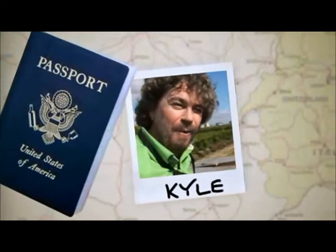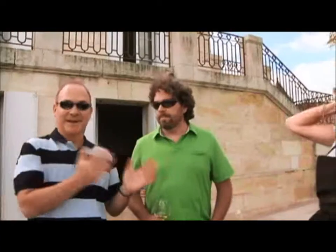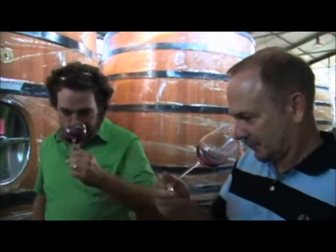I'm Kyle, and I'm Tris, and we're the Wine Geeks, eating our way across the globe, dedicating our lives to breaking down the world of fine wine and making it a little less intimidating place for all of us.